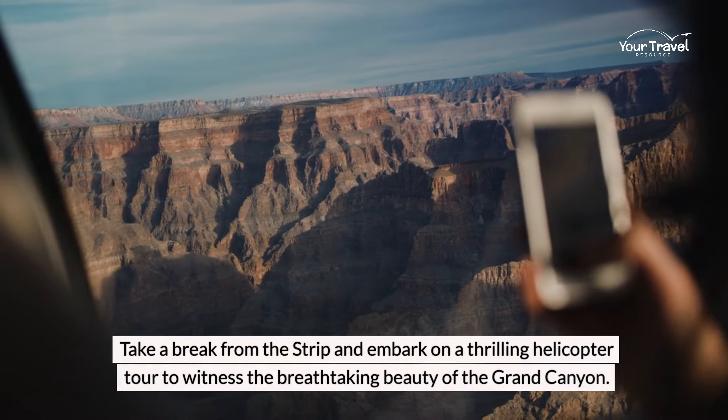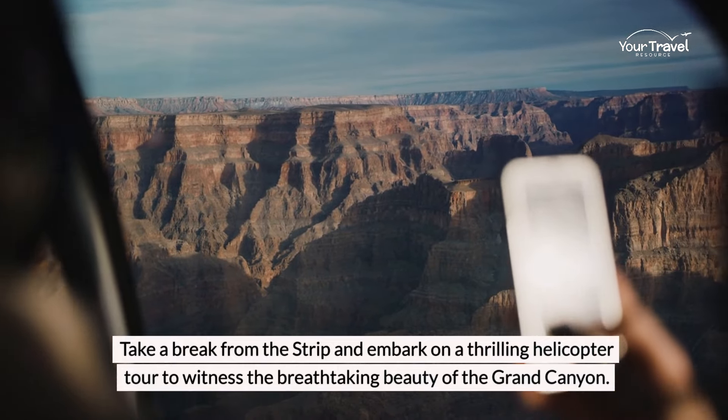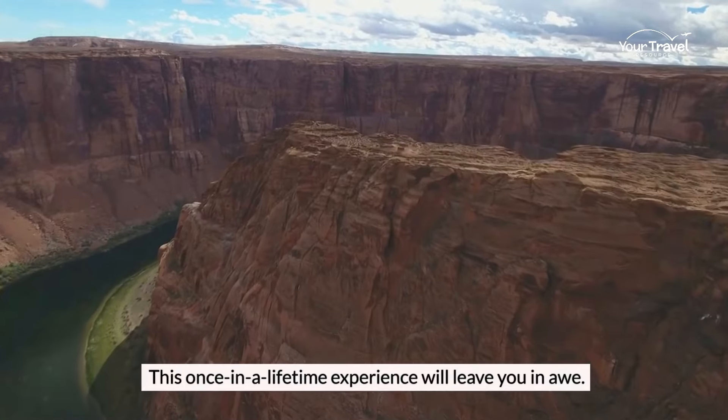Take a break from the Strip and embark on a thrilling helicopter tour to witness the breathtaking beauty of the Grand Canyon. This once-in-a-lifetime experience will leave you in awe.